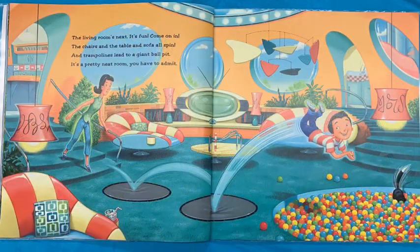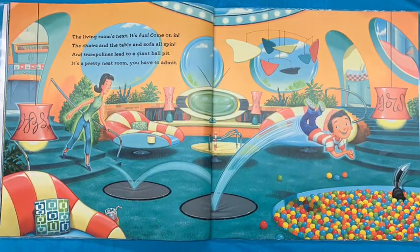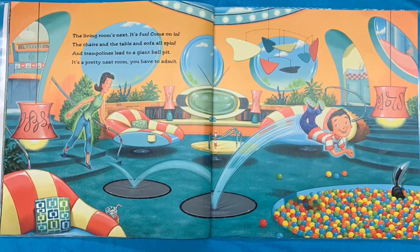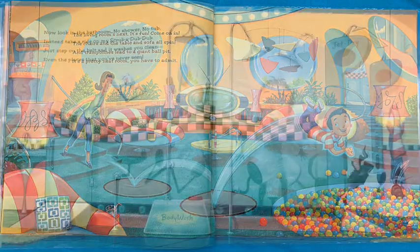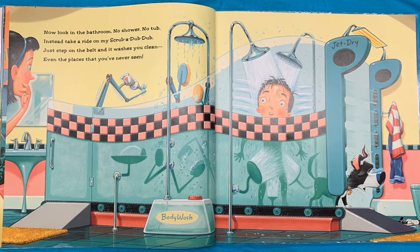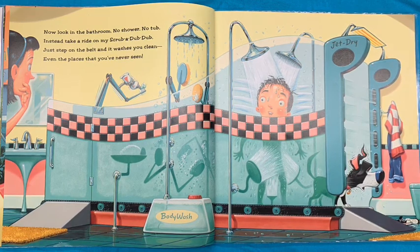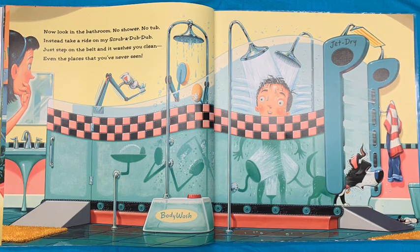The living room's next. It's fun. Come on in. The chairs and the tables and the sofa all spin. And trampolines lead into a giant ball pit. It's a pretty neat room, you'd have to admit. Now, look in the bathroom. No shower, no tub. Instead, take a ride on my scrub-a-dub-dub. Just step on the belt and it washes you clean, even the places that you've never seen.